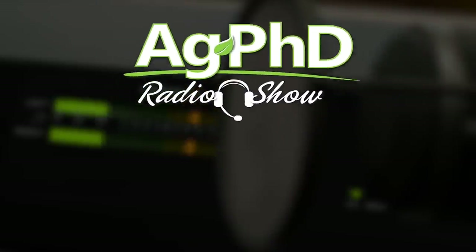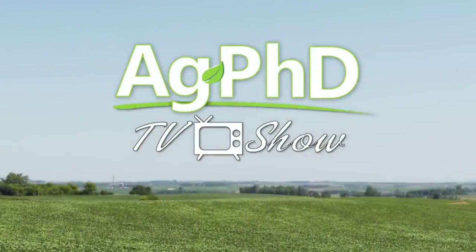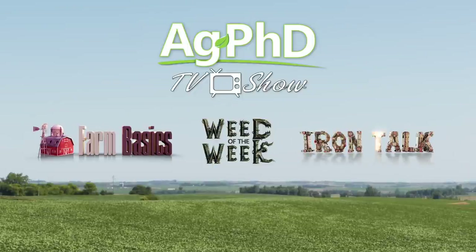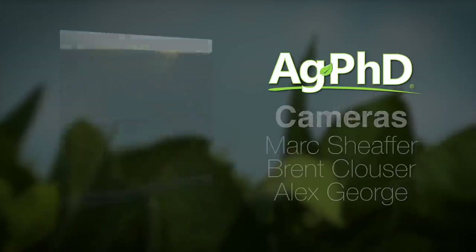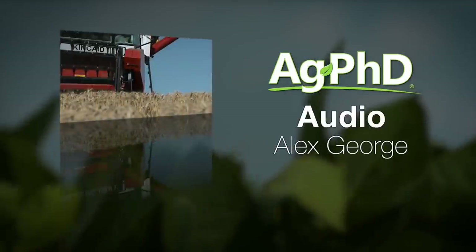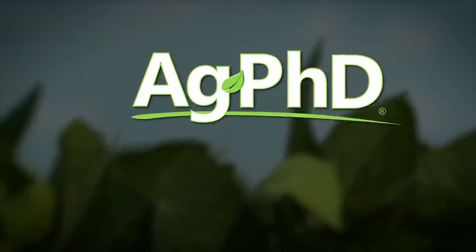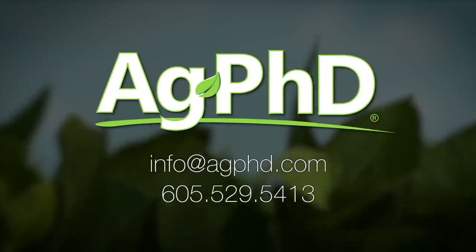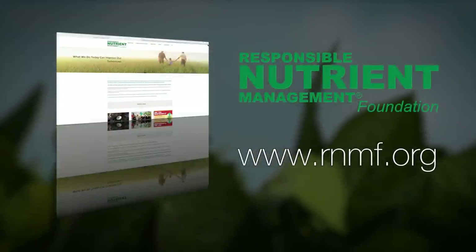Well that's our time for today, but before we go we want to invite you to tune in to the Ag PhD radio show on Sirius XM channel 147 at 2 PM Central each weekday. Don't miss the next Ag PhD TV show — we'll have another Weed of the Week, Farm Basics, Iron Talk, and a whole lot more. I'm Darren Hefty, and I'm Brian Hefty. Thanks for watching Ag PhD. Did you realize that a healthy soil only contains about 50% dirt? In order for the soil microbes and plants to work together properly, soil should contain 25% air and 25% water. Today's farming practices are designed around maintaining that healthy balance. To learn more, visit the Responsible Nutrient Management Foundation at rnmf.org.